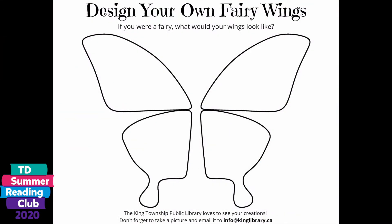Design your own fairy wings by downloading and printing the template seen below. We love to see what you create. Make sure you add lots of color and sparkle, and don't forget to share it with us at info@kinglibrary.ca, or post it on Instagram, Facebook, or Twitter, and don't forget to tag us.